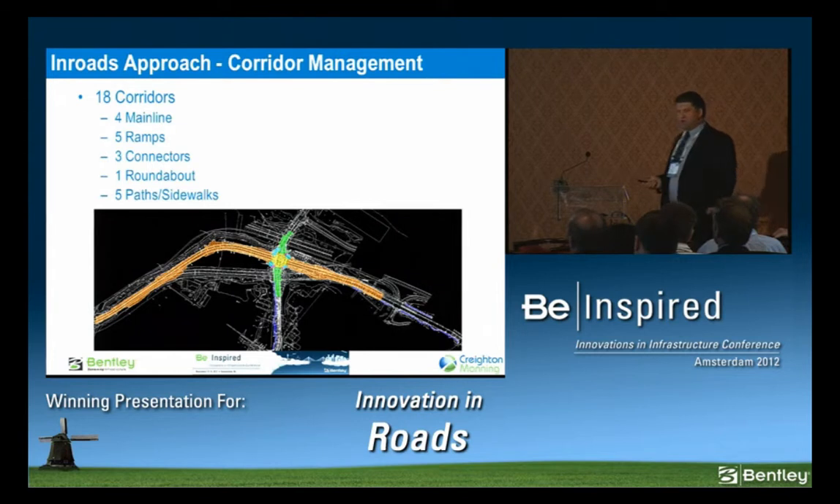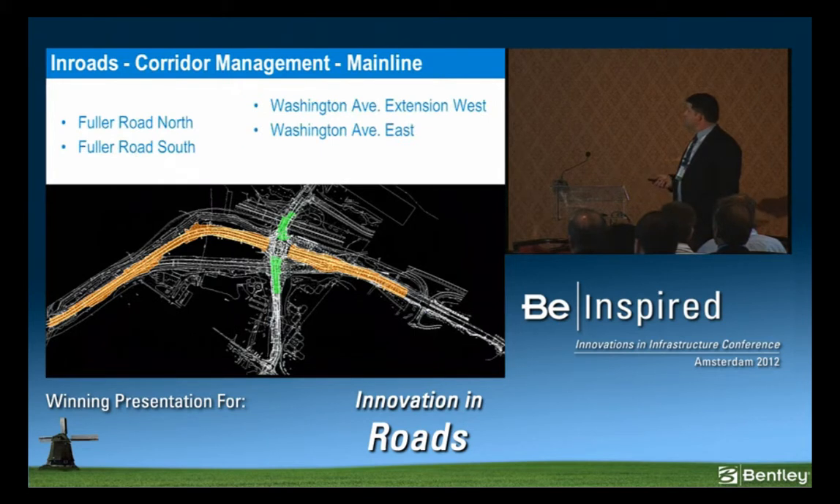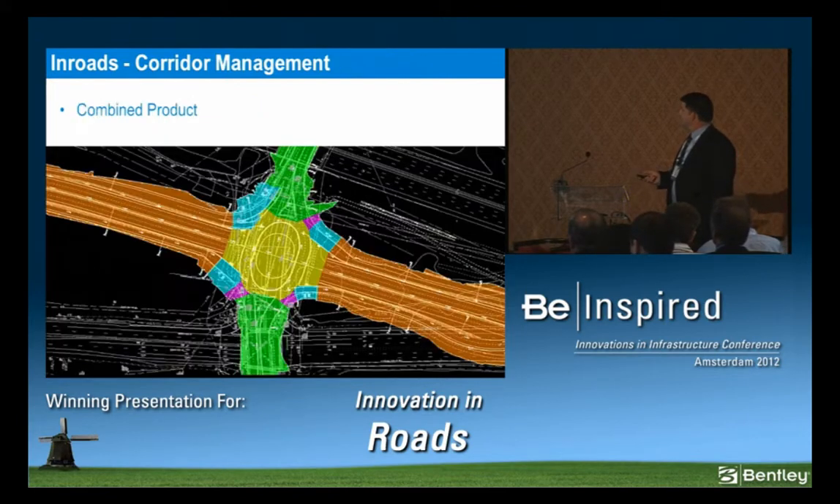Our InRoads approach gets a little technical, but we tried to use Corridor Manager and busted the project into 18 different corridors. You can see the different color codes — the main line is orange: Washington Avenue West and East, then Fuller South and North. Those are the main movements. We had to do little pieces so our surfaces would have something to hit, which is why there are different little corridors. When we started modeling this and tried to use V8I completely, that's the approach we had to work with. I'm sure everybody has different approaches, but that's what worked for us.